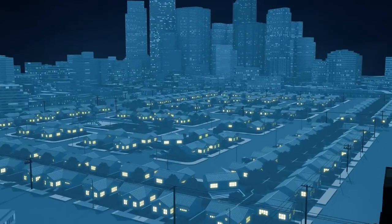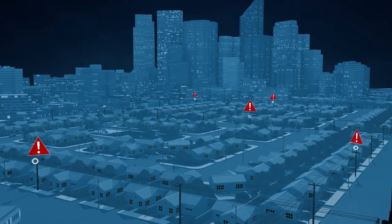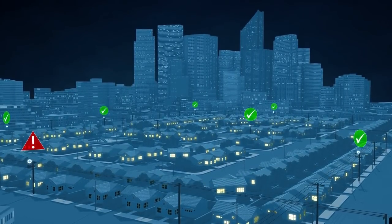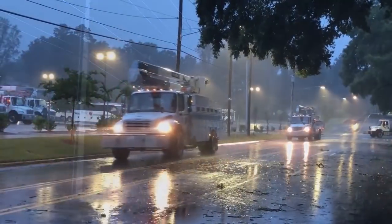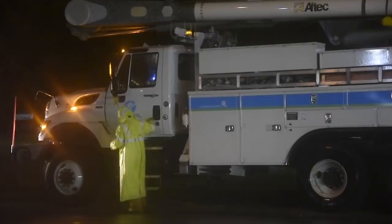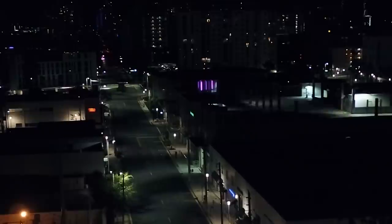Here's another example. Let's say lightning strikes our equipment. In less than a minute, switches communicate with each other, isolate the issue, and reroute power to some customers so they don't experience an outage. For customers who do experience an outage, the switches, with the use of other technology, help our crews locate the issue and restore power faster so the duration of the outage is minimized.